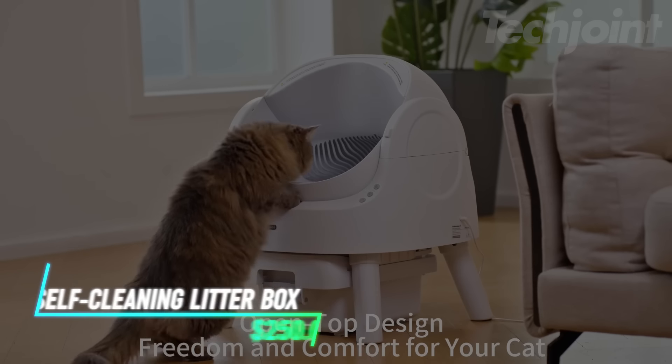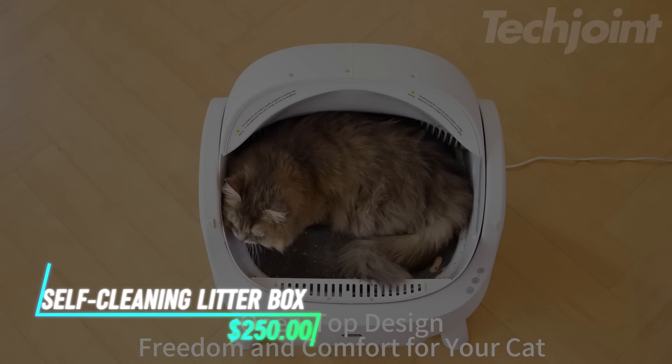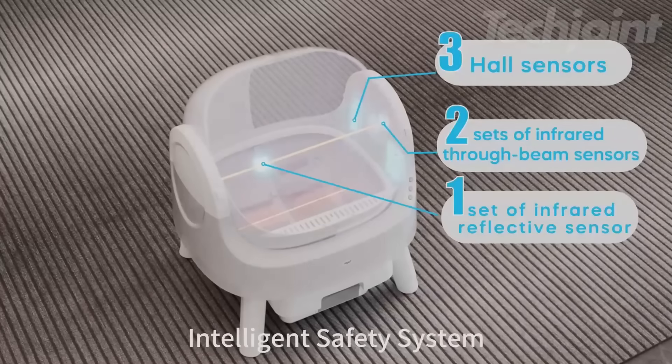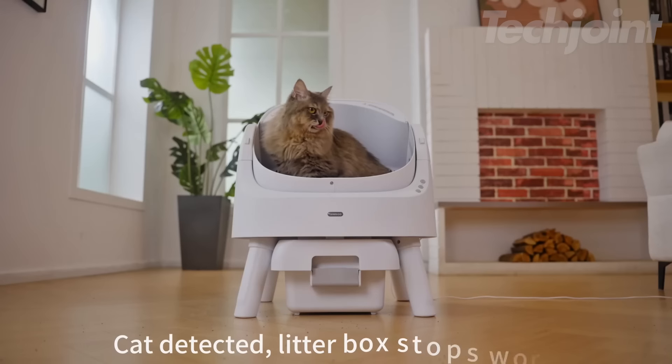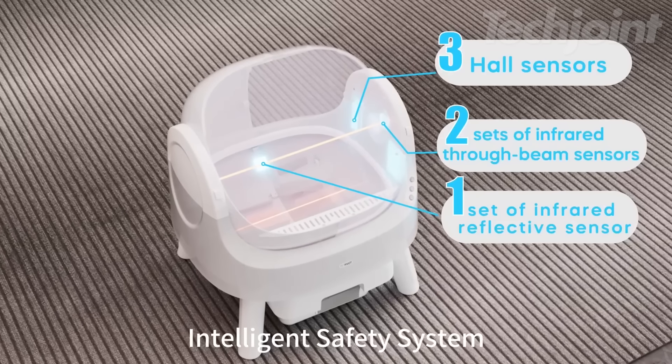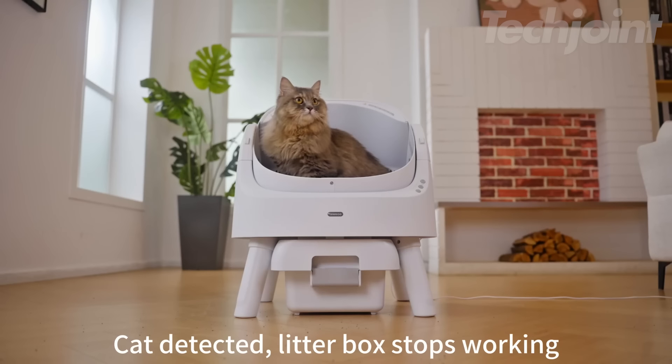This self-cleaning cat litter box eliminates the hassle of litter maintenance, automatically clearing waste to keep the area clean. It includes an intelligent safety system with infrared sensors to ensure your cat's safety while using it. Operating at a low noise level of 32 decibels allows for a peaceful environment.